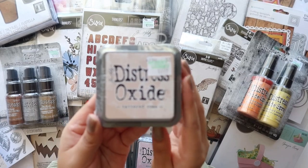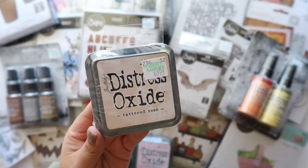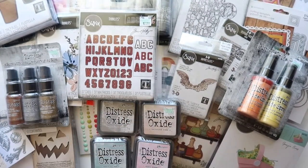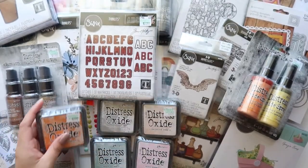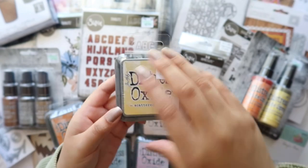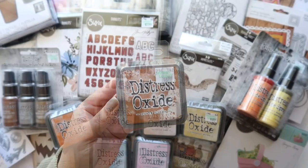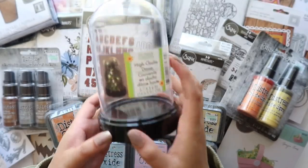I also got more of their Distress inks — first is Tattered Rose, such a beautiful pink color. I also got Carved Pumpkin, Halloween, Scattered Straw, and Rusty Hinge.